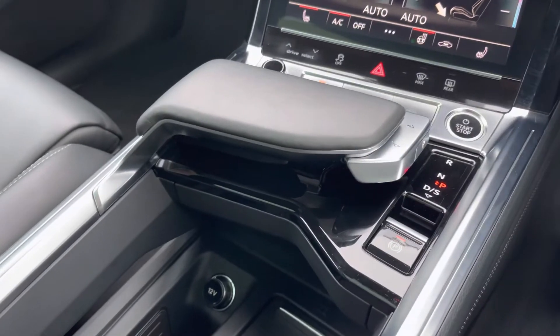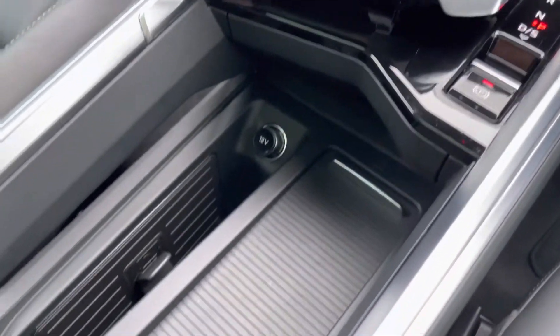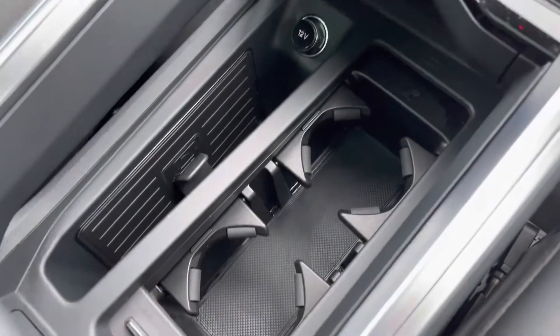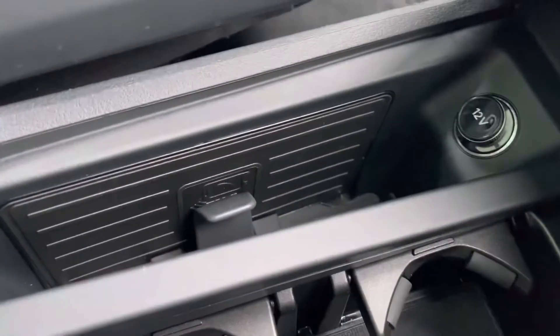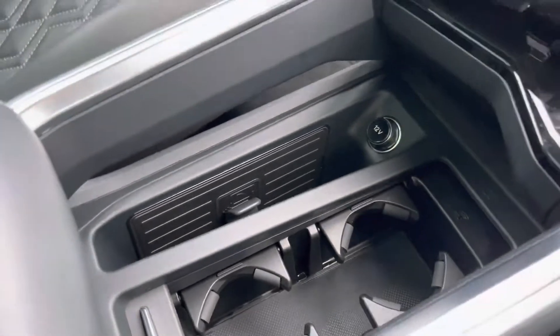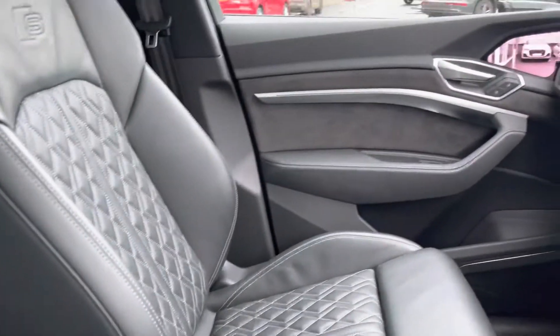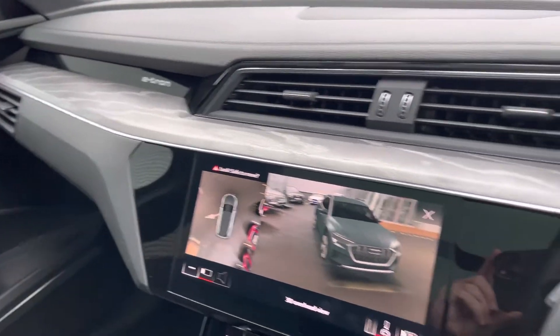Located at the centre of the console is the drive selector, and panning down further you've also got the wireless phone box. There's also some storage and cup holders for added convenience. The wireless phone charger is a must nowadays, and if your device is compatible it will charge on the go without the use of any cables. You've also got extra storage underneath the front central armrest, which further adds to the comfort and practicality that this e-tron can provide.